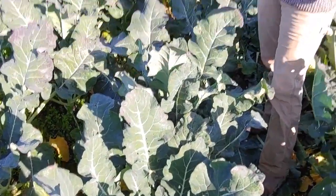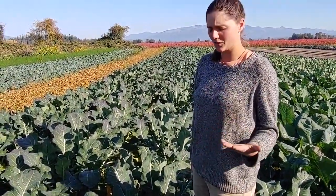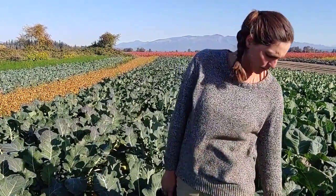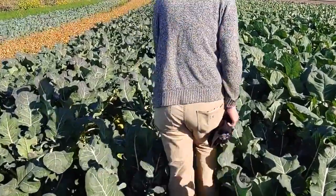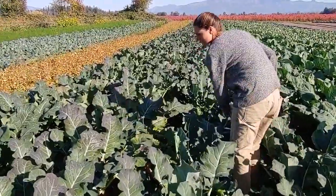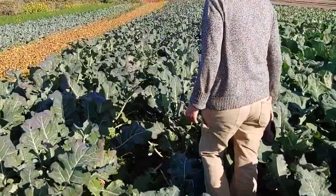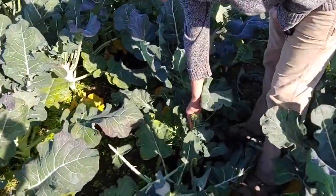They don't all head up at the same time, which makes it nice for harvest so we can harvest continuously and have it week after week. Let's try to find a side shoot. We might not find one since they were just harvested — oh, here we go! This isn't the most beautiful broccoli, but let's eat it.